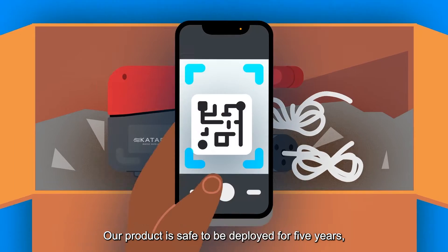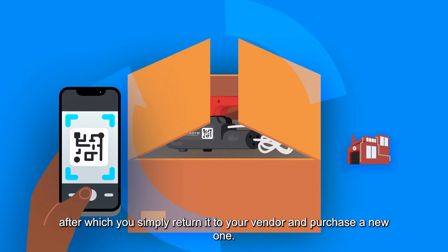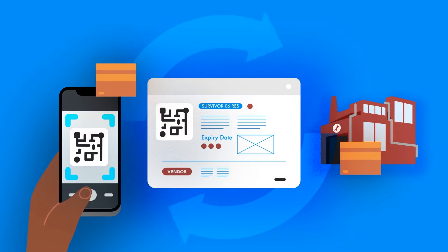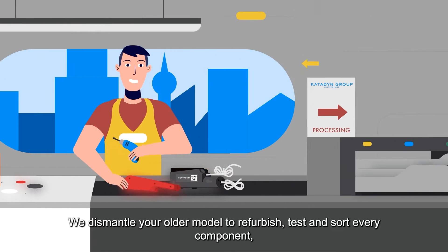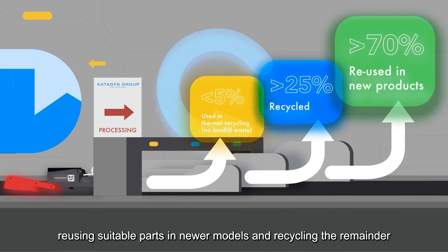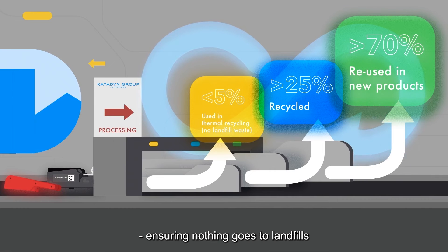Our product is safe to be deployed for five years, after which you simply return it to your vendor and purchase a new one. We dismantle your older model to refurbish, test, and sort every component, reusing suitable parts in newer models and recycling the remainder, ensuring nothing goes to landfills.